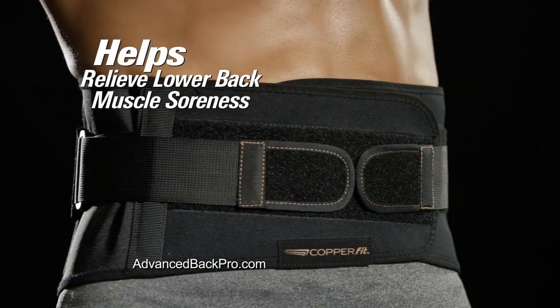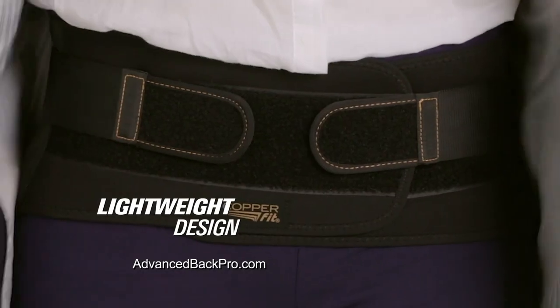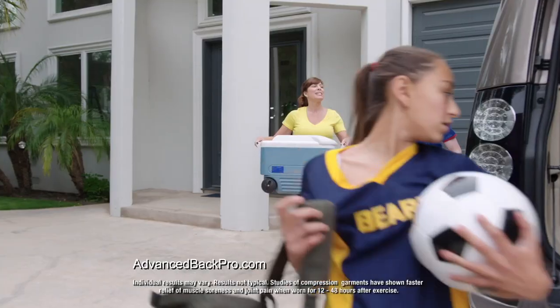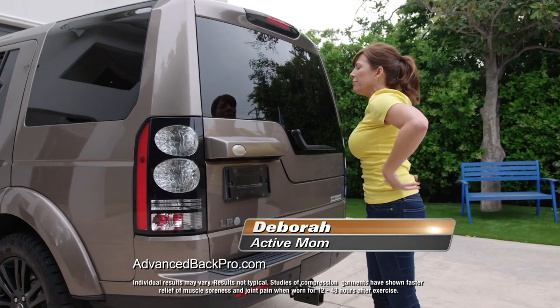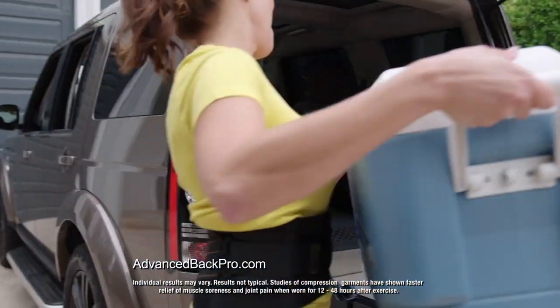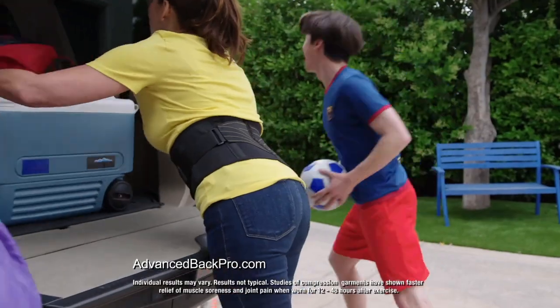Core support and relief of lower back muscle soreness. A lightweight design for more flexibility. I want to be an active parent. When you have back problems, it hurts too much. I could put this on and I can make it through that really busy mom schedule. It's a life changer. That S is for super mom, right here.